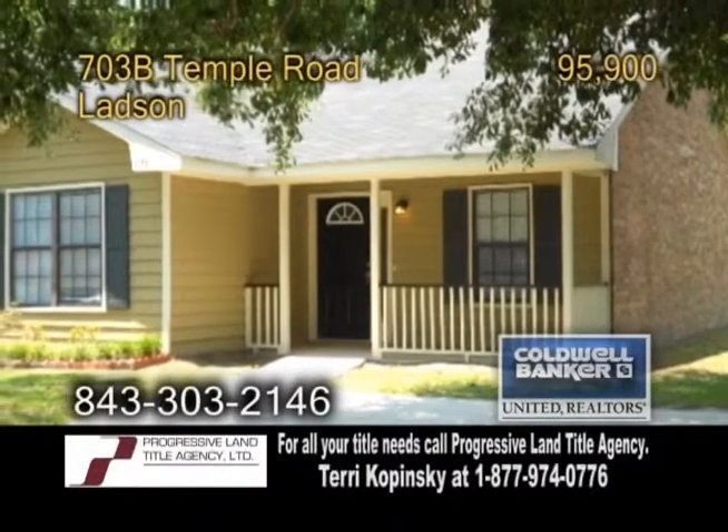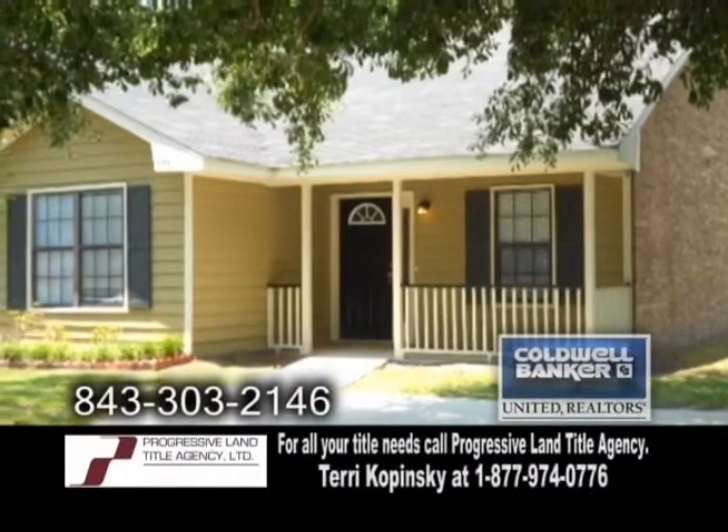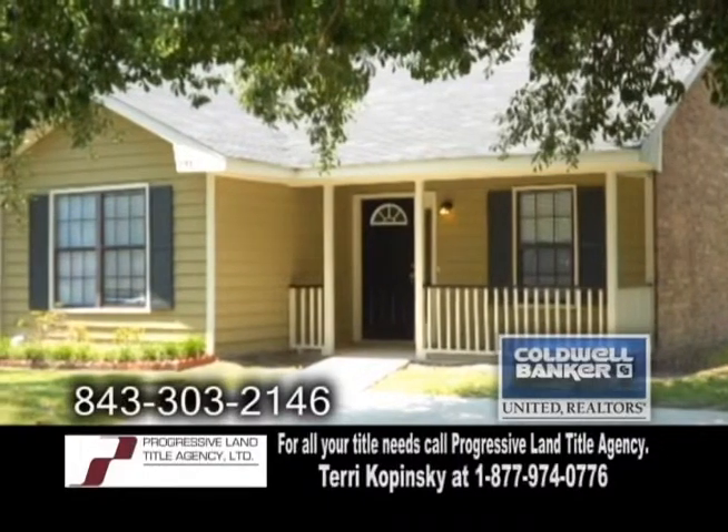A half of a duplex in Ladson. This home has been completely renovated and features two bedrooms and two baths.